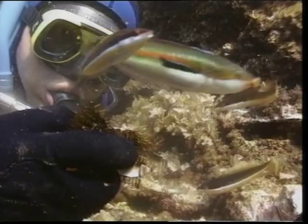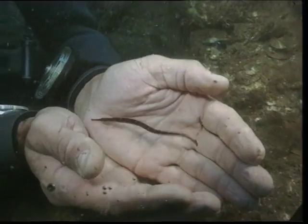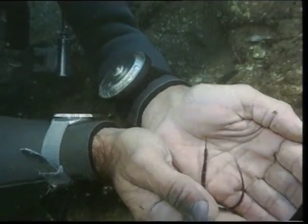We have also encountered a rare fish species, the needlefish, which has become virtually extinct in other parts of the Adriatic Sea.